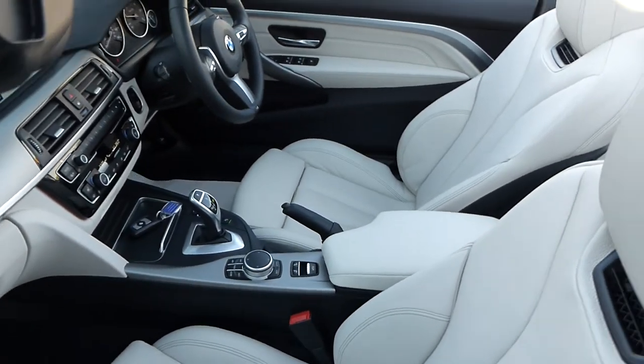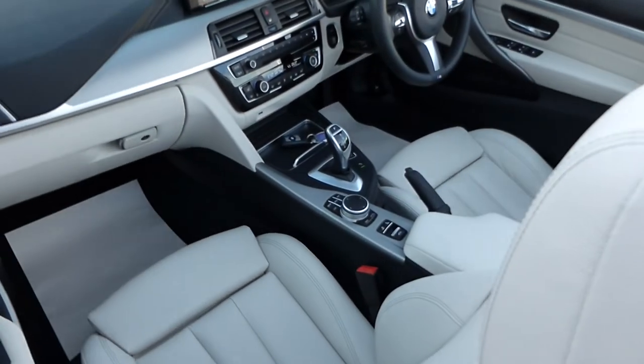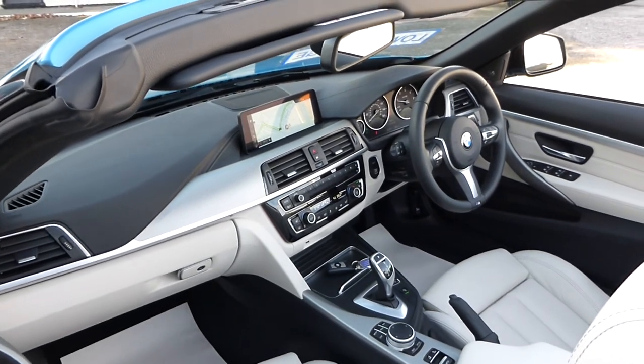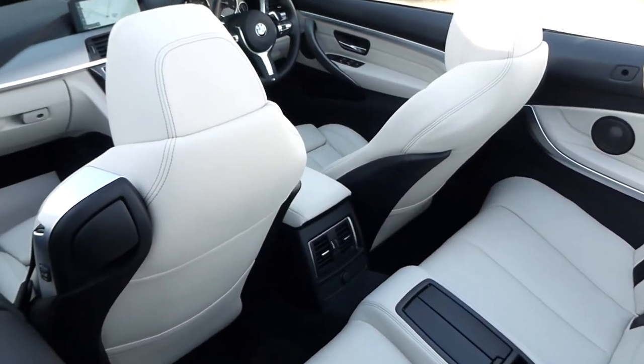Simply stunning. Sport seats to the front, driver's seat with memory function, digital climate control, large screen professional navigation, DAB radio, voice activation, paddle shift, and an eight-speed gearbox.